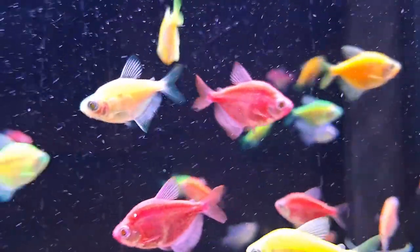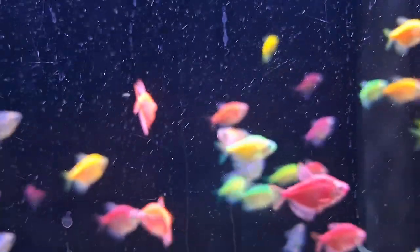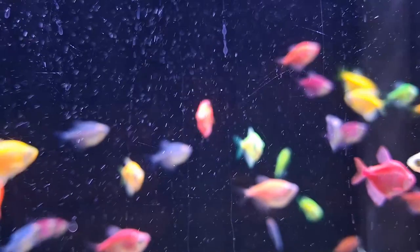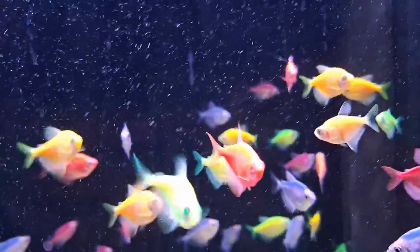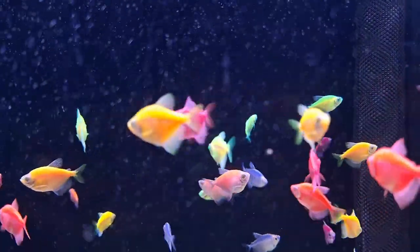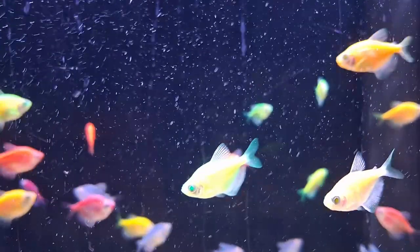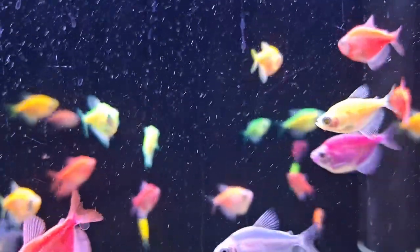So what exactly are glowfish? Well, they're not just one type of fish but a collection of freshwater species genetically modified with fluorescent protein genes. These genes naturally occur in jellyfish, sea anemones, corals, and other marine life. Originally developed for scientific purposes, glowfish have become a dazzling addition to the aquarium fish community, glowing vibrantly under blue light.